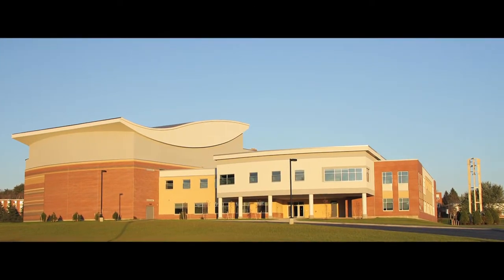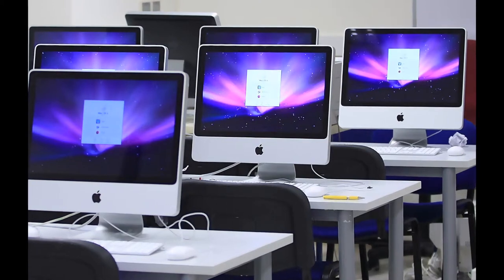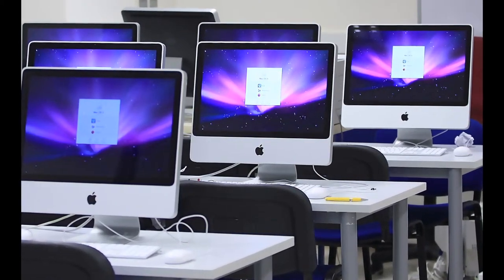There are also Mac labs available in the Meeting House in rooms 209 and 219. These labs are open Monday through Friday from 7 a.m.